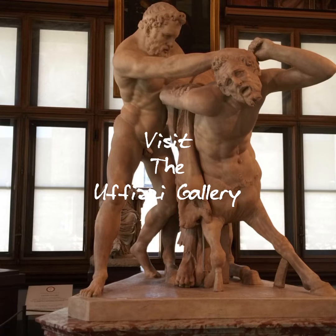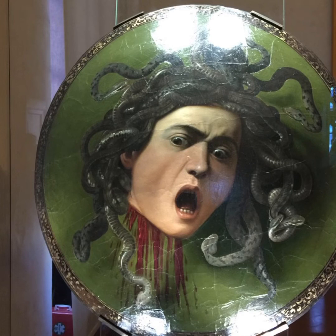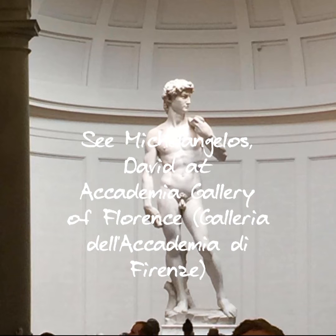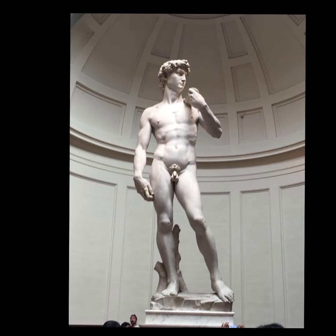I love to get brunch, especially chicken and waffles, at the Rooster Cafe. And of course, visit the Uffizi Gallery — it has one of the greatest collections of art you will ever see, including the Birth of Venus. Definitely don't miss the Accademia Gallery, where you can see Michelangelo's David.